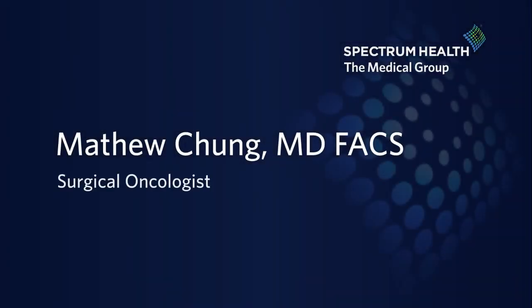My name is Matthew Chung. I'm chief of the surgical oncology and breast section of the Spectrum Health Medical Group, and also the clinical advisor for surgical oncology.